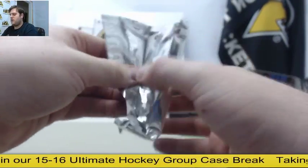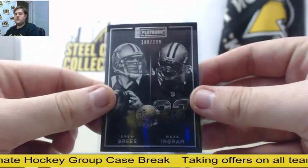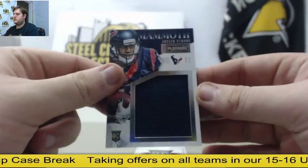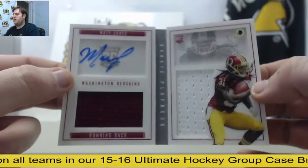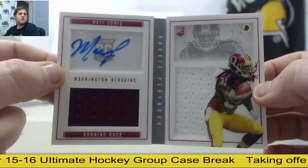Five more packs to go, one more box. Breeze and Ingram out of $2.99. Jersey swatch rookie card Jalen Strong. Out of $1.99, Matt Jones — $1.09 to $1.99, dual jersey auto rookie card, Matt Jones. Nice pull for the Redskins.